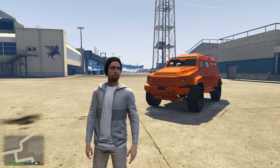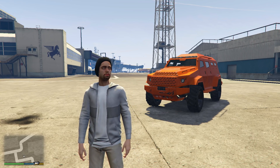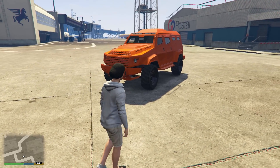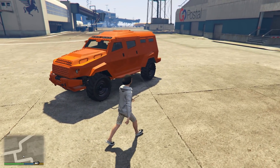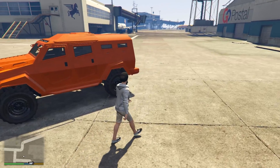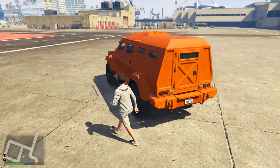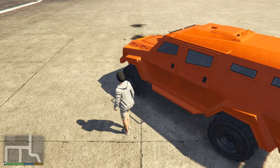Moving on to the next vehicle — the regular Insurgent. This Insurgent is actually fairly well-priced at $897,750, unless you've completed the Humane Labs raid, which allows you to buy it at the trade price of $675,000.